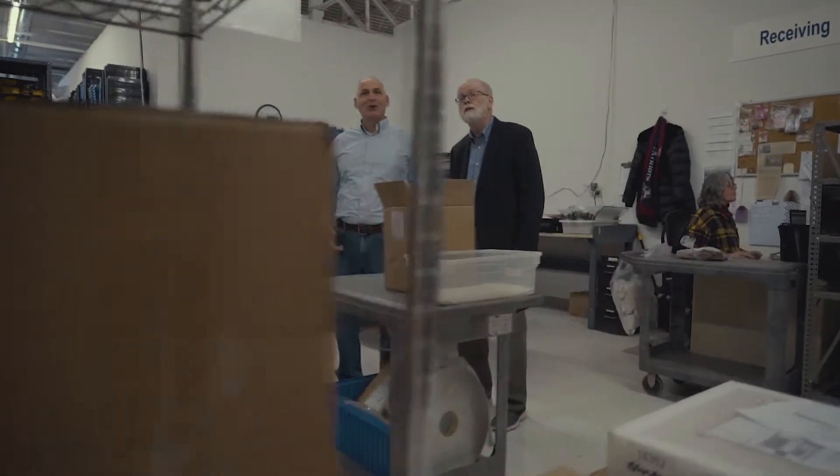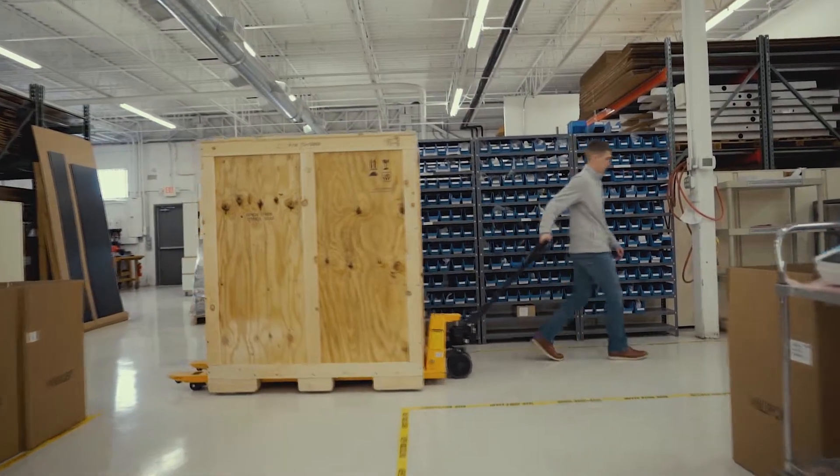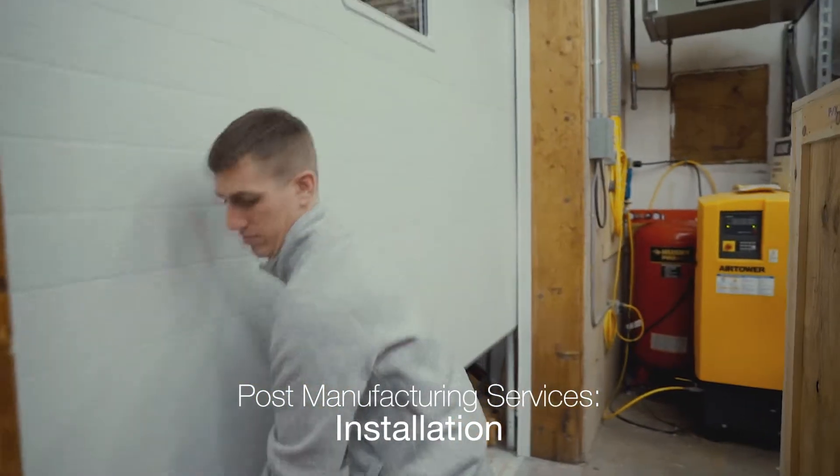Product Resources offers many options related to the service and support of your finished product. Our post manufacturing services include setup, installation and complete commissioning at the end user's location.